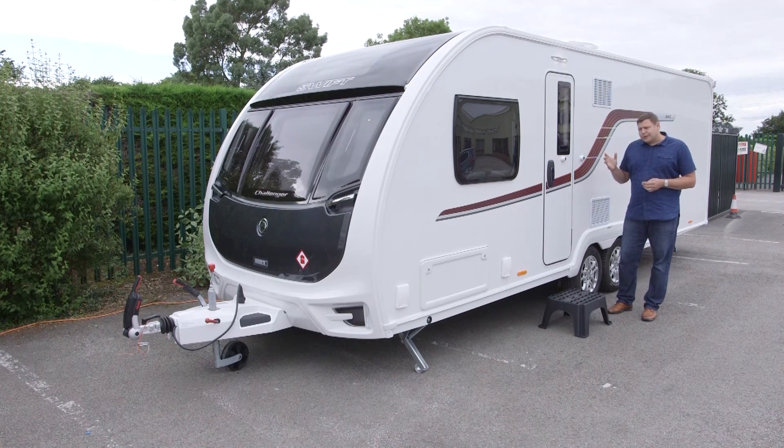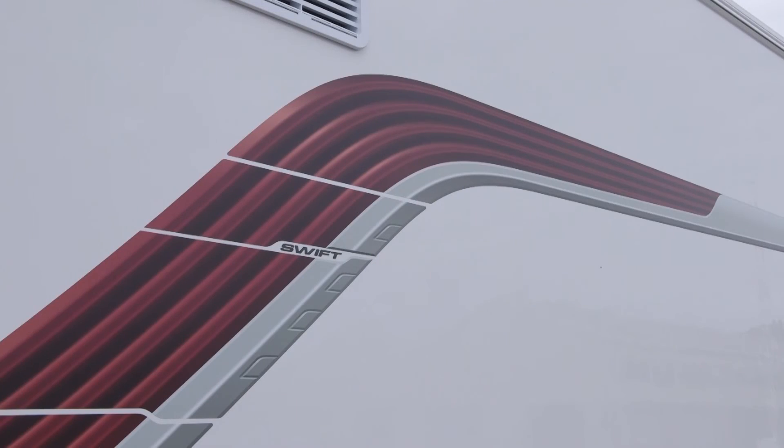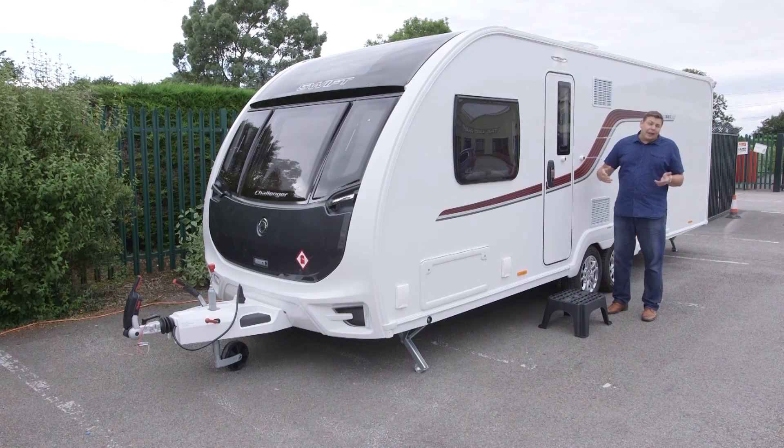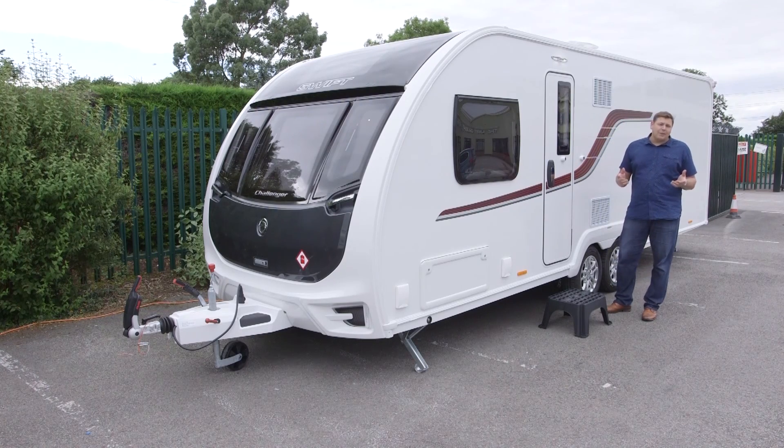One of the biggest changes for 2017 is rather harder to see, and that's in the construction. These sidewalls are now GRP, so no more dinged aluminium. Two layouts have been dropped — the single axle 570 and the twin axle 640 — and three have come in: the 560, the 635, and this, the twin axle 645, which features a transverse island bed and an end washroom.